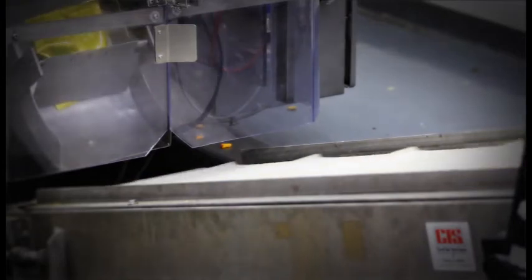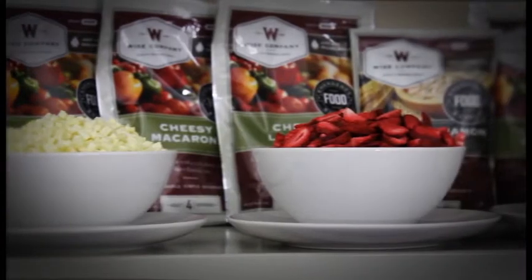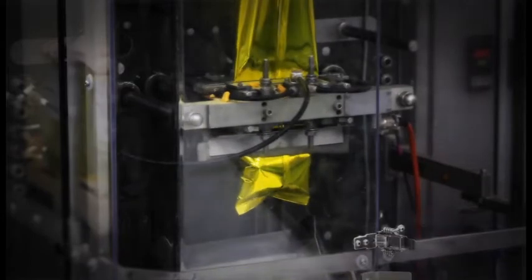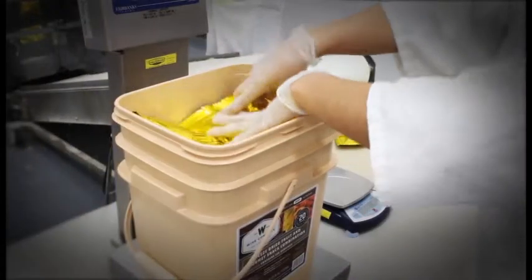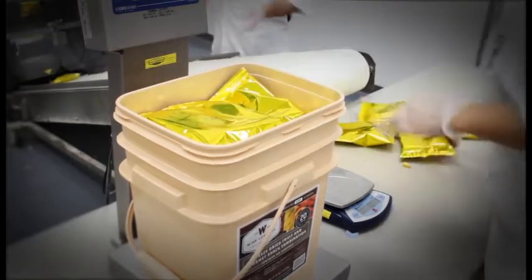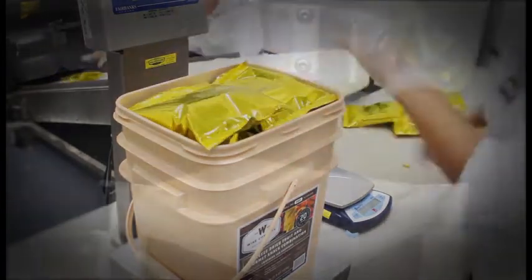Our state-of-the-art manufacturing facility helps us guarantee that the best processes and procedures are followed, not only to ensure that up to a 20-year shelf life is achieved, but also to deliver the highest quality fruits and snacks that taste great. Our freeze-dried fruits are packaged into durable metal mylar pouches. Checks and balances have been put in place throughout the entire machine process to ensure that the proper amounts of ingredients are filled into each pouch. From blending to packaging, finished product is continuously sampled and tested to ensure product quality.